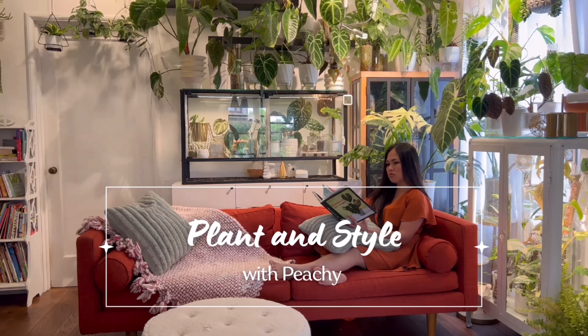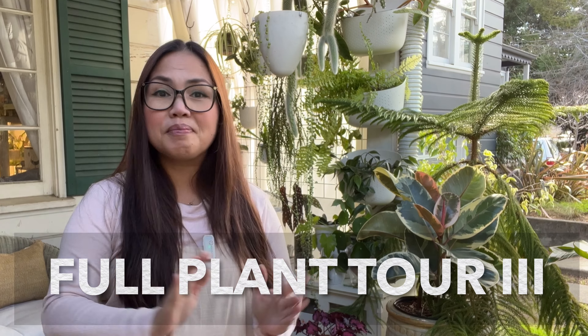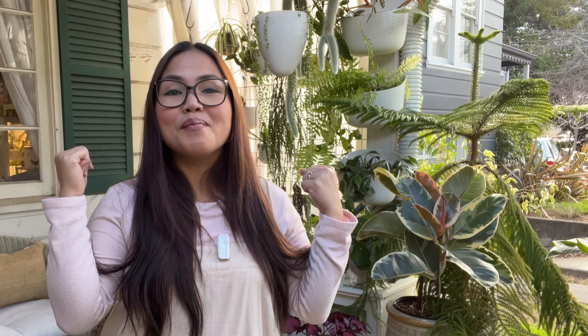Hi guys! Welcome back to my channel. My name is Fiji and this is Plant and Style. This video is part 3 of my full houseplant tour. This isn't planned or anything — this is once again another impromptu video because I was out here and everything is tidy and clean, and I figured it wasn't going to be a full plant tour if I didn't show you every houseplant that I have under my care.